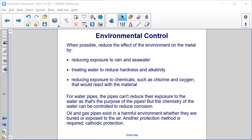Another way to prevent corrosion is through environmental control. When possible, reduce the effect of the environment on the metal by reducing exposure to rain and seawater, treating water to reduce hardness and alkalinity, and reducing exposure to chemicals such as chlorine and oxygen that would react with the material. For water pipes, the chemistry of the water can be controlled to reduce erosion. Oil and gas pipes exist in a harmful environment, whether buried or exposed to the air, so another protection method is required — cathodic protection.